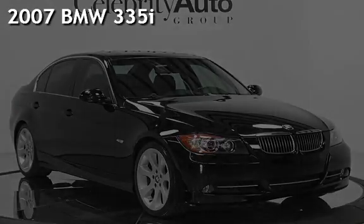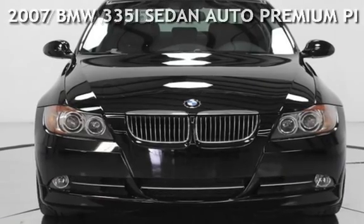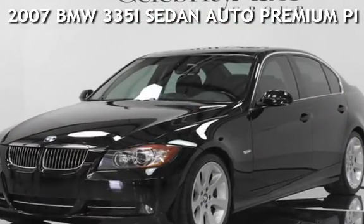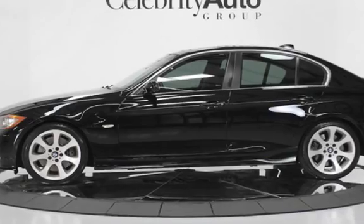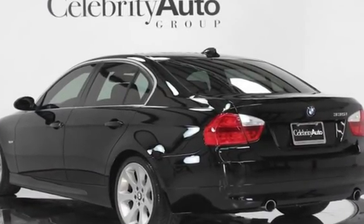Presenting a pre-owned 2007 BMW 335i Sedan, Automatic, Premium Package, Sport Package. This four-door sedan has a six-cylinder, three-liter inline-6 engine with rear-wheel drive and an automatic transmission.